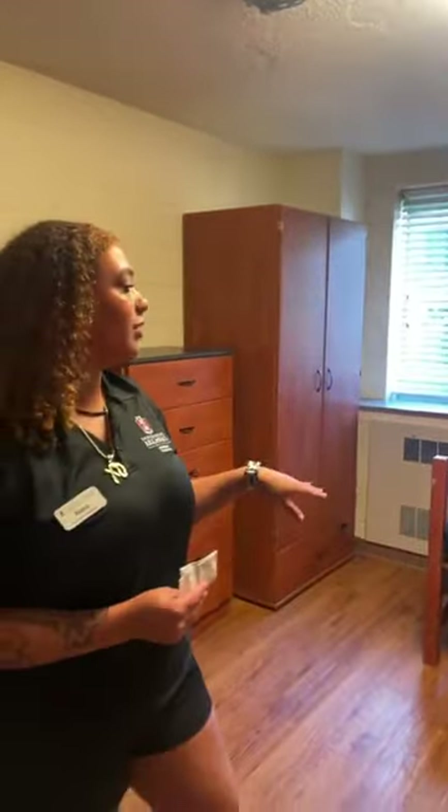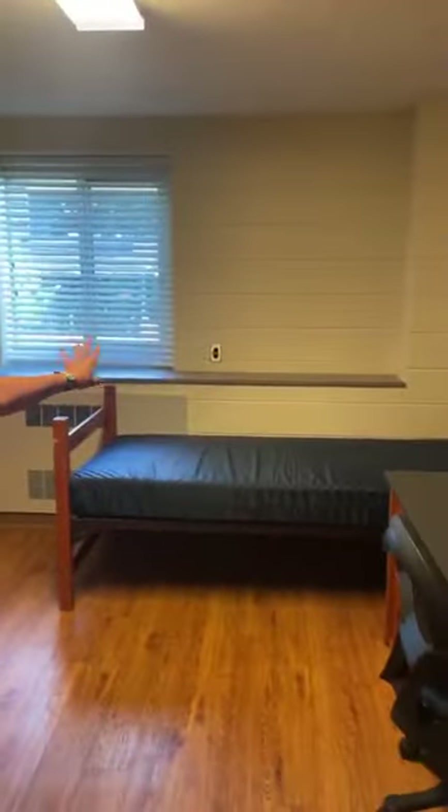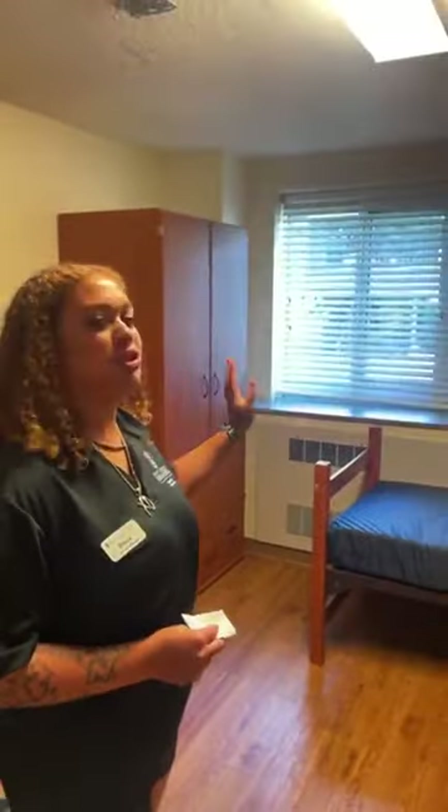Which beds are Twin XL and just Twin? Twin XL is the one by the window and then the one by the door is a twin. So you'll see that in your housing portal if you're on an A or B side. The longer one is usually by the window.